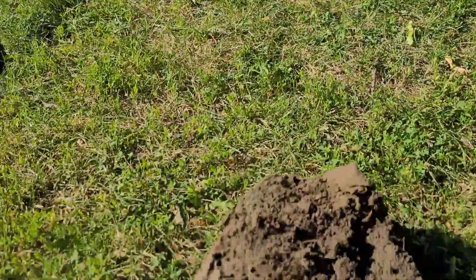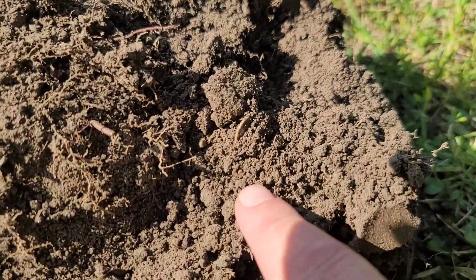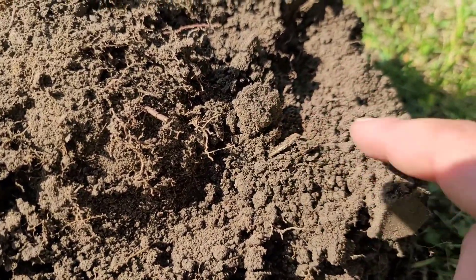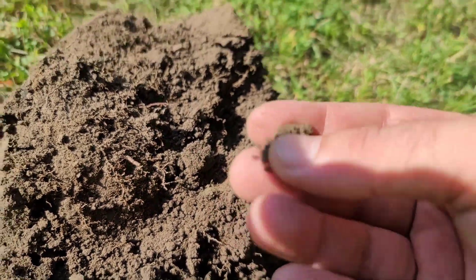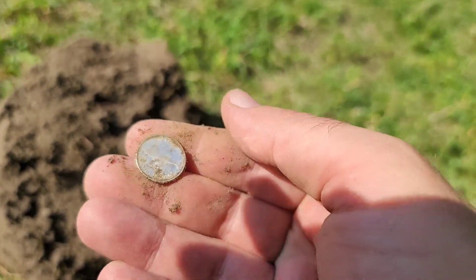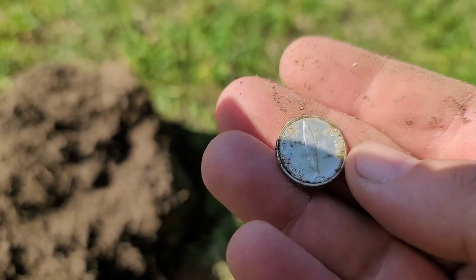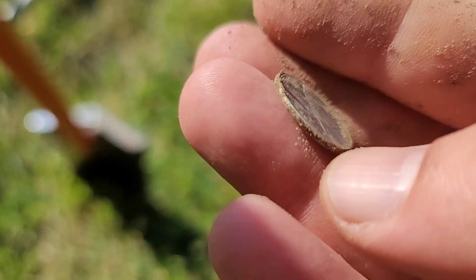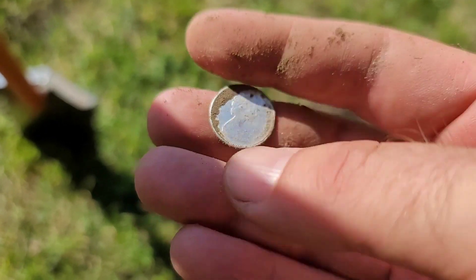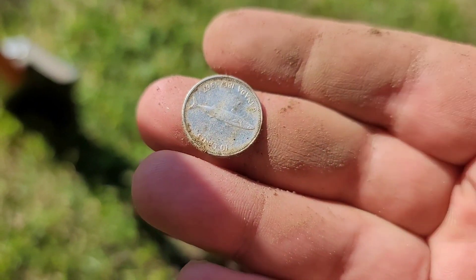Seems like a good spot for dimes. Sounds like pennies that are shallow, no more than four — yeah, three inches down. Look at a silver dime again — '67! It's my second '67 from here. There it is. Awesome, I'll continue checking on the spot, seems to be paying off.